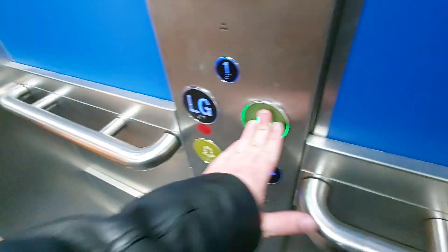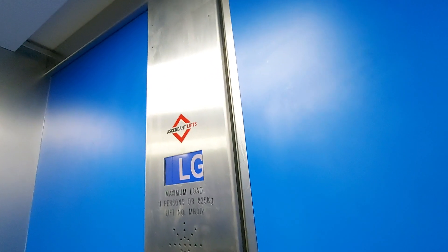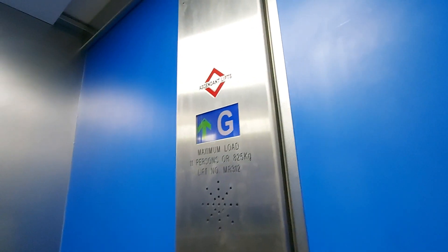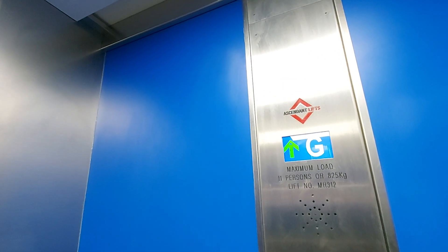Lower ground floor — these doors. Now those doors are behind me. Back up to G. Here we are back at G.